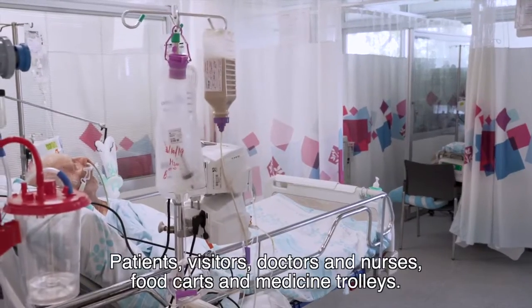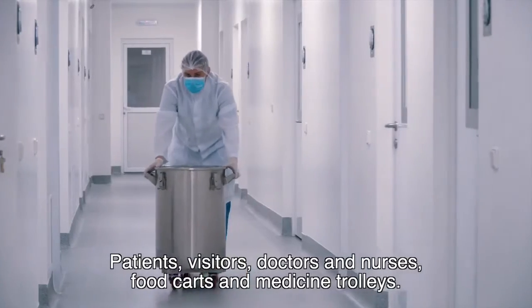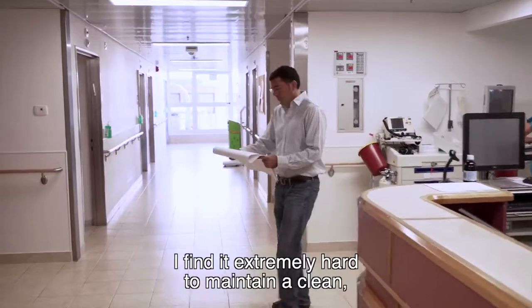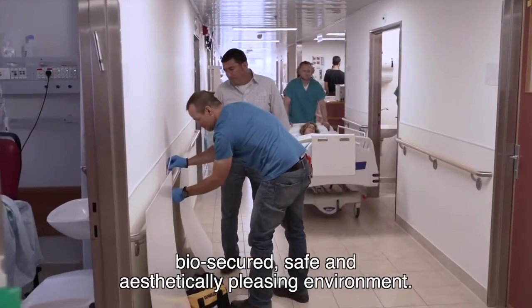Hospitals are always hectic. Patients, visitors, doctors and nurses, food carts and medicine trolleys. With so much hustle and bustle, and with the struggle to reduce hospital-acquired infections, I find it extremely hard to maintain a clean, biosecured, safe and aesthetic environment.